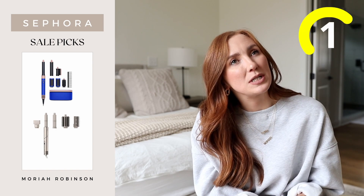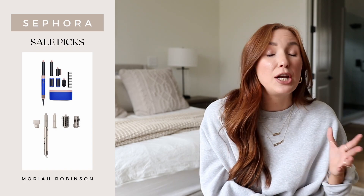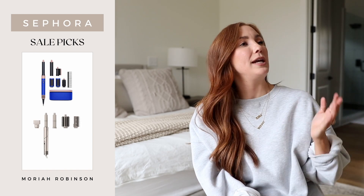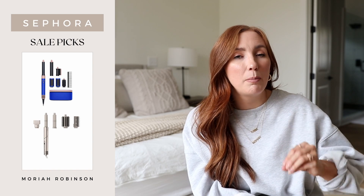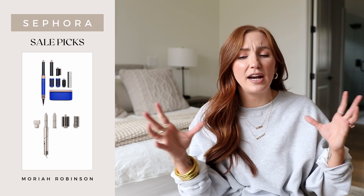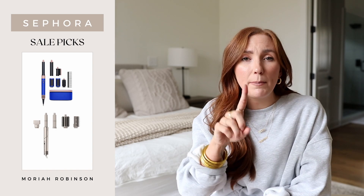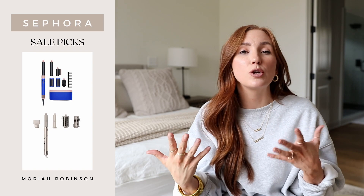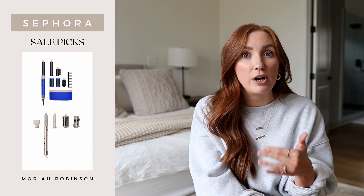Number one is of course the Dyson Airwrap. I won't talk too much about this because I've talked about it for years, and I know it is still a hefty price point even at 20% off. It's still in stock as of this morning when I filmed this. The Dyson Airwrap now has additional attachments and they've streamlined some things — it no longer has a short barrel, there's only one barrel with a toggle at the top so you can change the airflow direction.